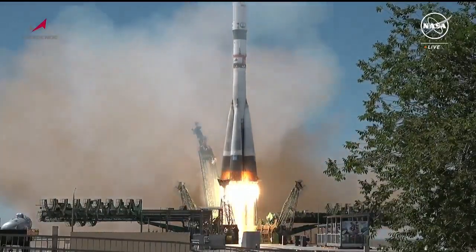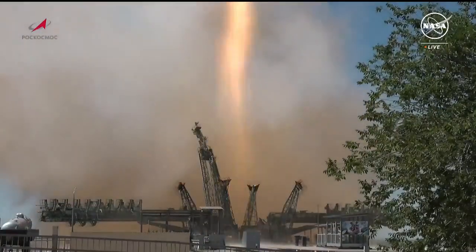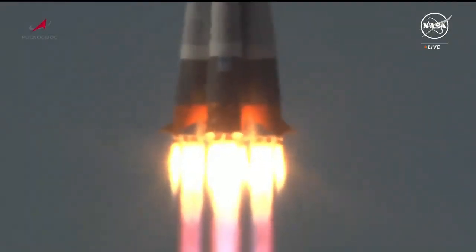And liftoff, liftoff of the Soyuz Booster Progress 88, beginning its delivery run to the International Space Station.